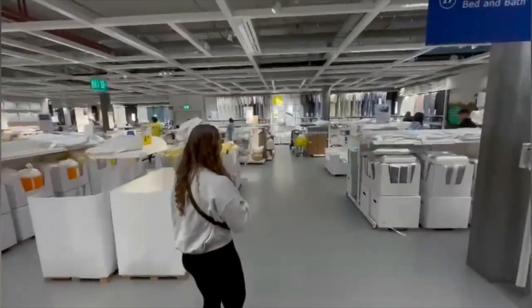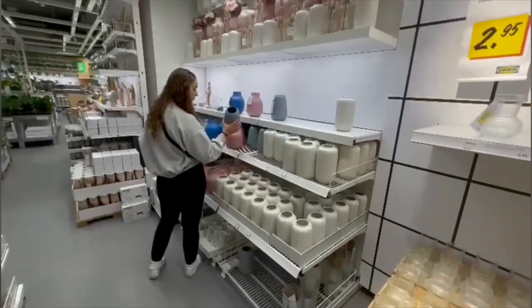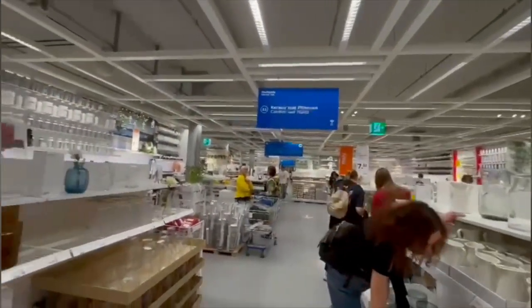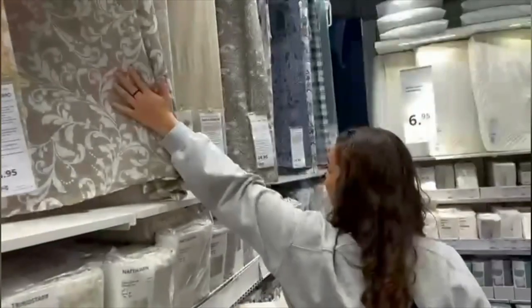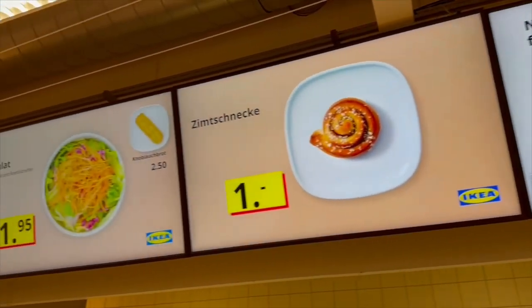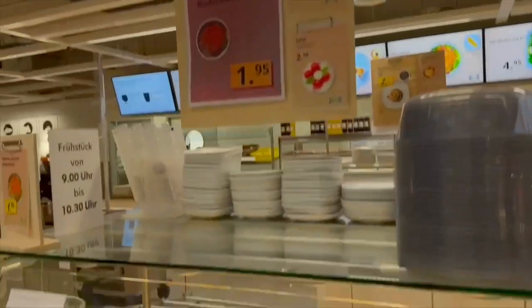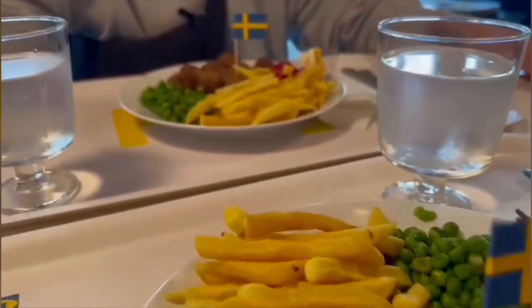In IKEA you can look at finished rooms and buy the supplements directly in store. Now we are really really hungry so we are going to eat some lunch. IKEA is from Sweden and this food is specially from Sweden. A good day!